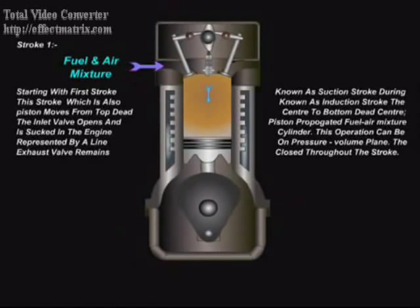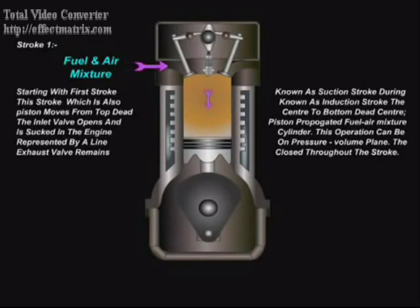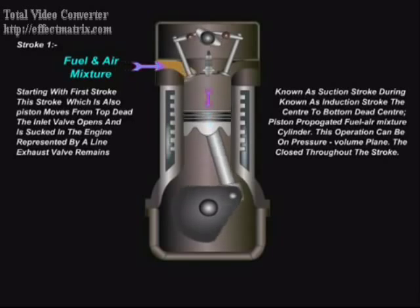The first stroke is known as suction stroke. During this stroke, also known as induction stroke, the piston moves from top dead center to bottom dead center. The inlet valve opens and the fuel-air mixture is sucked into the engine cylinder. This operation is represented by a line on the pressure-volume plane. The exhaust valve remains closed throughout this stroke.